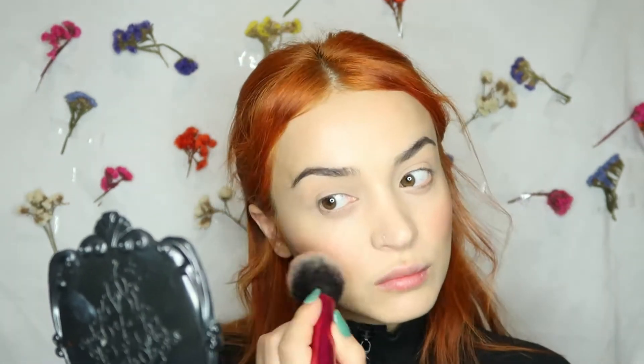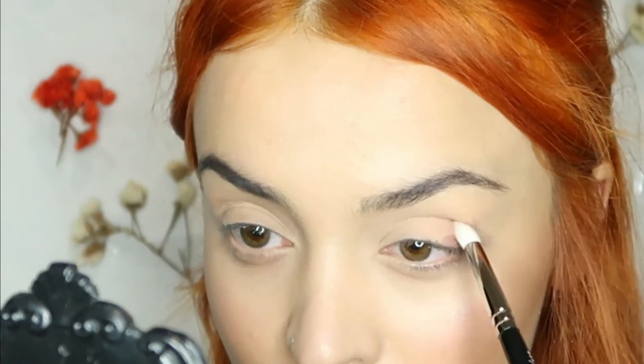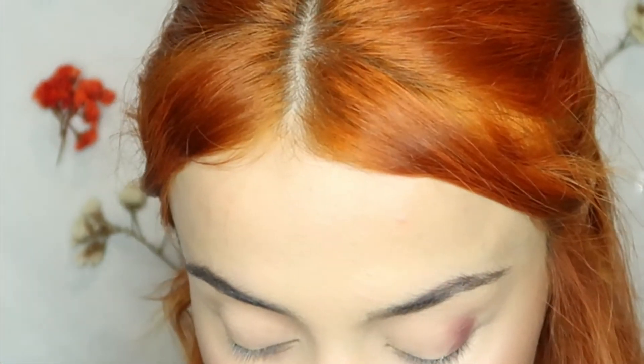Then Sephora Colorful Blush and Wicon Compact Highlighter to highlight my cheeks. Then I'm taking this cute NYX palette and this Bordeaux shade to apply on the outer corner of my eyes.